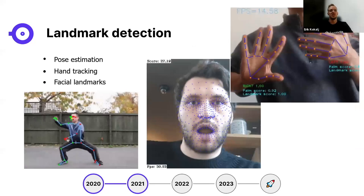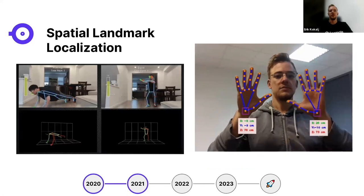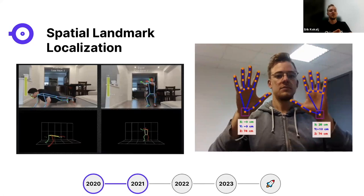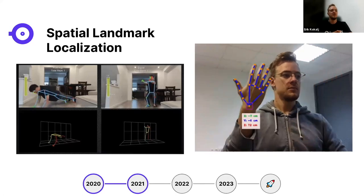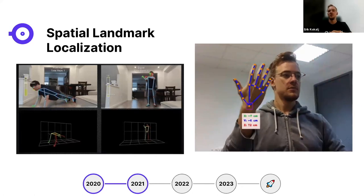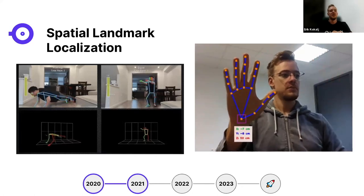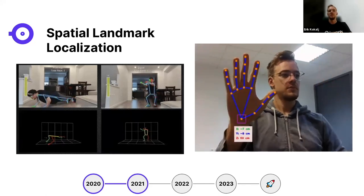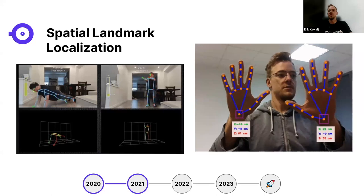Similar to object detection, landmark detection covers pose estimation, hand tracking, and facial landmarks. Combined with depth, you get 3D coordinates of these landmarks. For example, you can develop an AI fitness trainer that counts reps — squats and push-ups — and verifies correct form, because it knows where your joints are in 3D space.